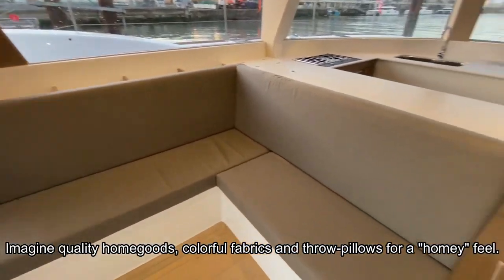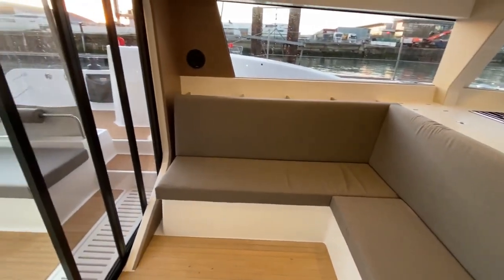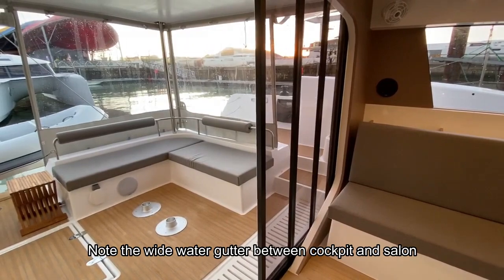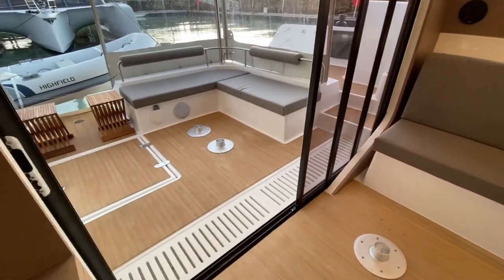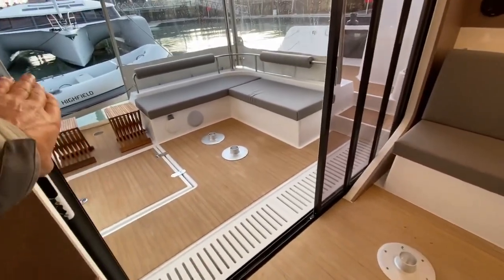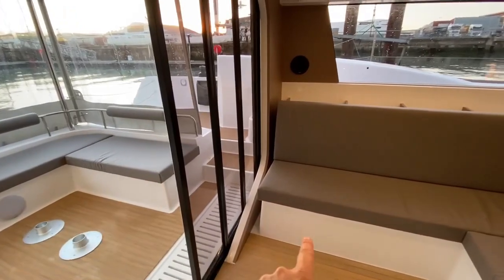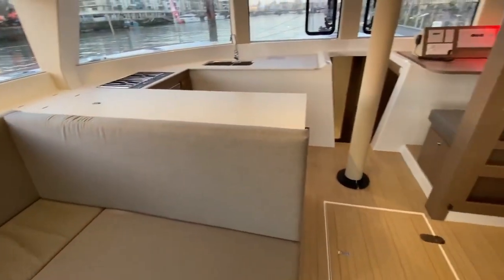One of the strong points, as I said, is the fact that you can sit in the saloon and in the cockpit. These three doors can move along this track and disappear completely on the starboard side, giving you a completely open space.